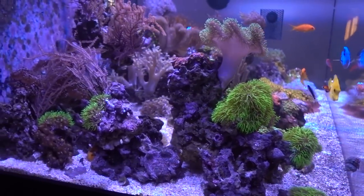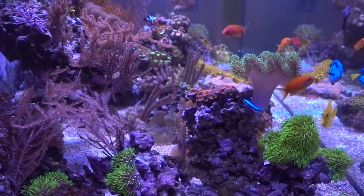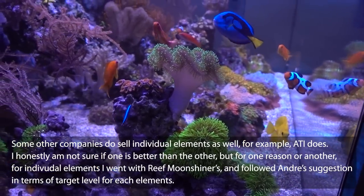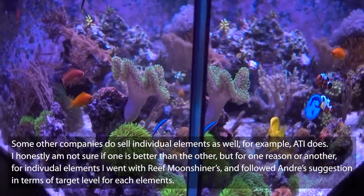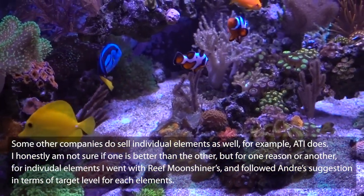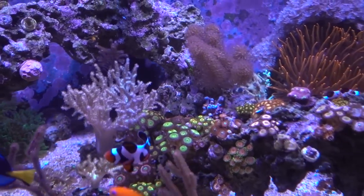Versus what Andre did is actually break out all the individual elements and just dose what you need. You do an ICP test, you see that you're low in, say, boron — you can just buy the boron and dose that. To me, I feel like that makes a lot more sense — it's more transparent, more clear, more simple. But at the same time, when you add up all the costs, it may be a little bit pricier.